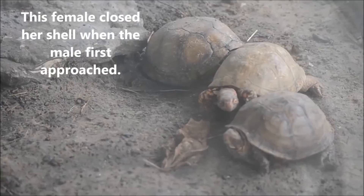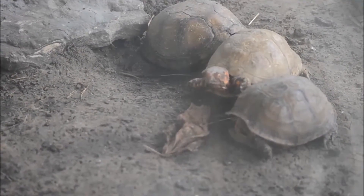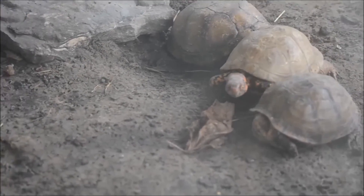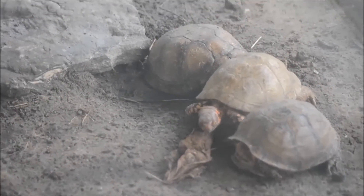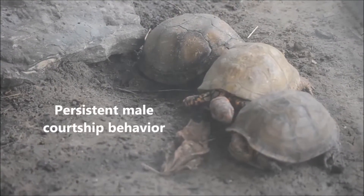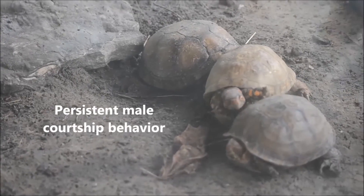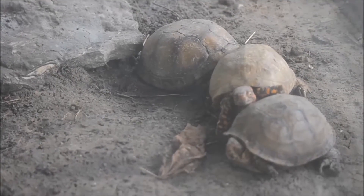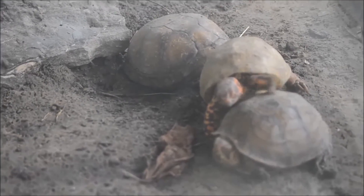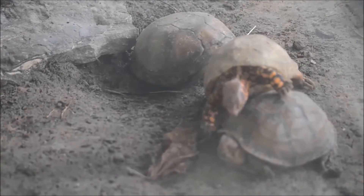Courtship begins with the male pursuing the female. He will nudge the margins of her carapace and sometimes bite her. Eventually, if the female is receptive, the male will extend his sex organ from his cloaca and begin intromission. He will mount the female from the rear, moving the rear half of his plastron on top of the female. If willing, the female will aid the male by grasping his legs with her own. When successful, mating can look quite violent and last for up to three hours.